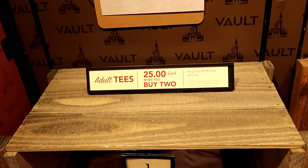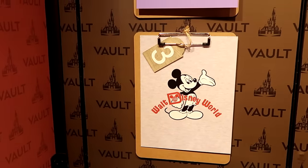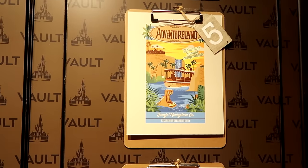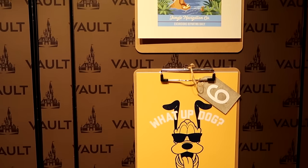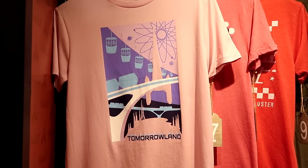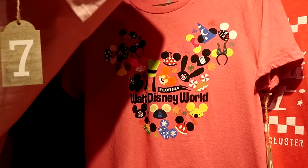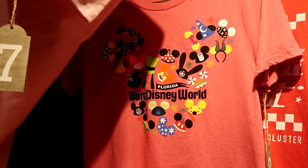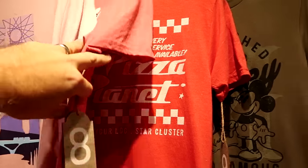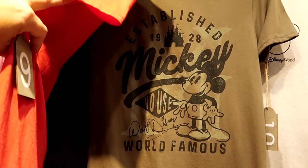They're running a deal on adult size graphic t-shirts — normally $30, now only $25 each when you buy two. They have a bunch of different designs like Walt Disney World archway with Mickey, Minnie Mouse, Adventureland, 'What's Up Dog' with Pluto wearing sunglasses, Tomorrowland at Magic Kingdom, and these go up to size 3X. There's one in the shape of Mickey with all the different hats and ears — sorcerer Mickey, Oswald the Lucky Rabbit. Also Pizza Planet from Toy Story, and a really cool 'Established 1928 with the world famous Mickey Mouse' design with Walt Disney's facsimile signature.